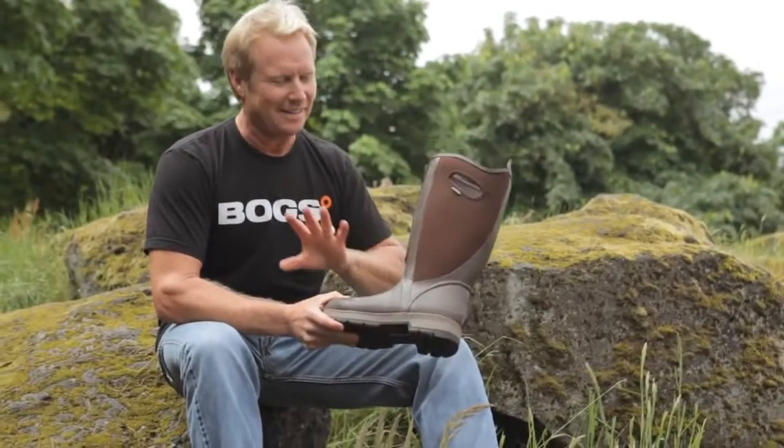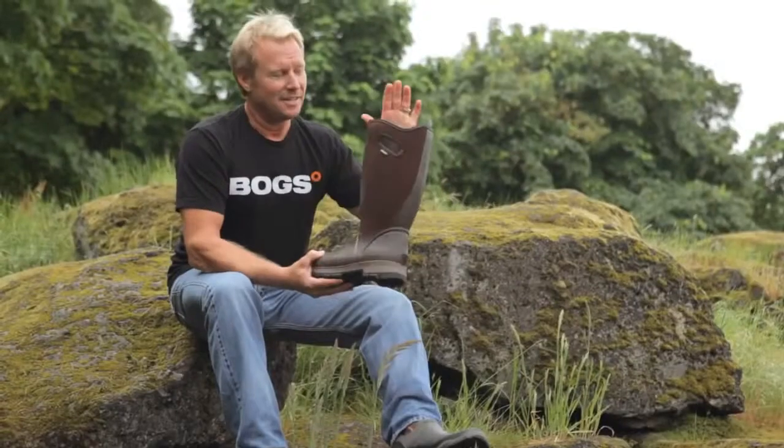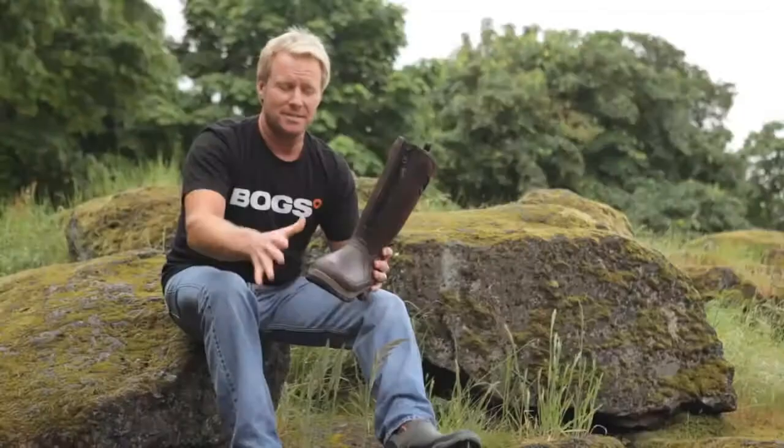Hi, I'm Brent with Boggs, and this is the new patent — probably the most exciting boot we've ever made. This baby's got it all. First of all, it's Channel Air Neotech insulation, temperature rated to 20 below. It's going to keep you warm and keep you dry.